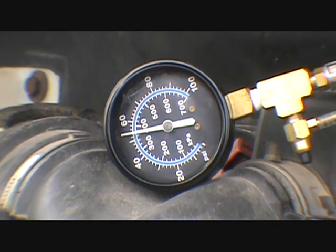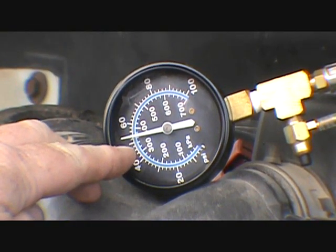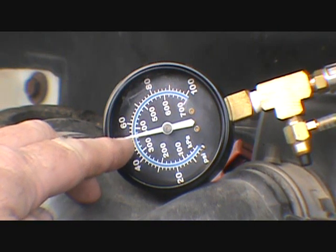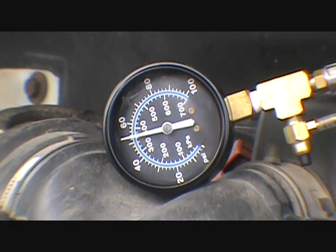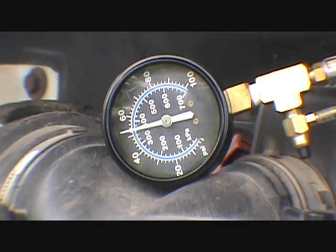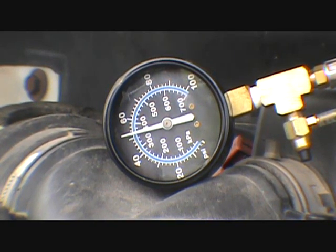I've pulled the dipstick. I don't smell gas in the oil. But we did drop — 2, 4, 6, 8 — we did drop eight pounds there after turning the key off. Looks like it's going down some more. Something's not holding.